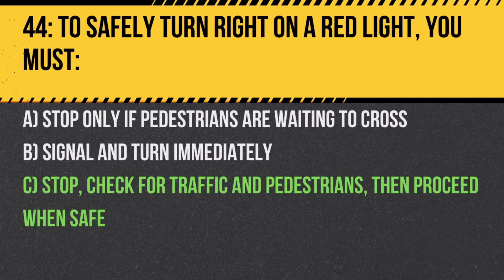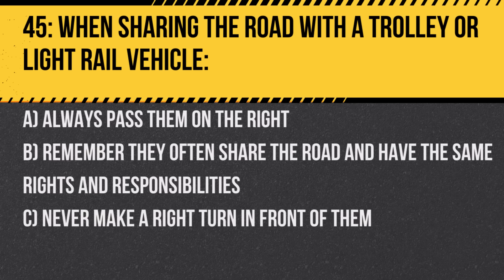Question 45. When sharing the road with a trolley or light rail vehicle: A. Always pass them on the right. B. Remember they often share the road and have the same rights and responsibilities. C. Never make a right turn in front of them. Answer: B. Remember they often share the road and have the same rights and responsibilities. Respecting all vehicles ensures road safety.